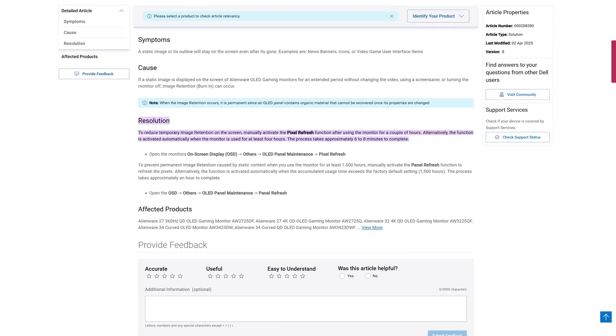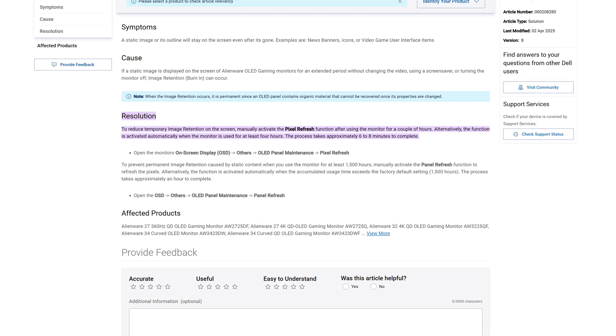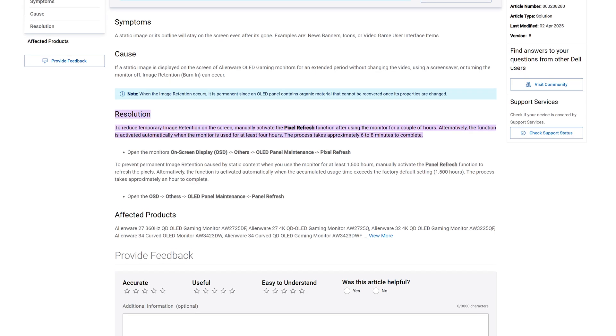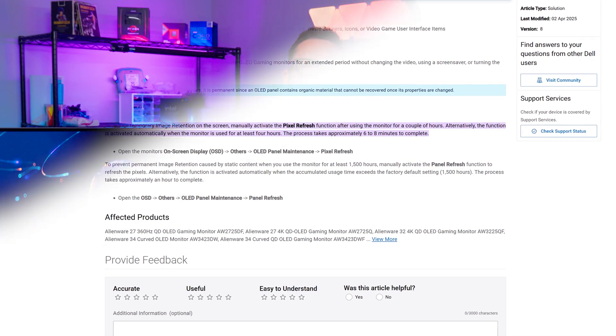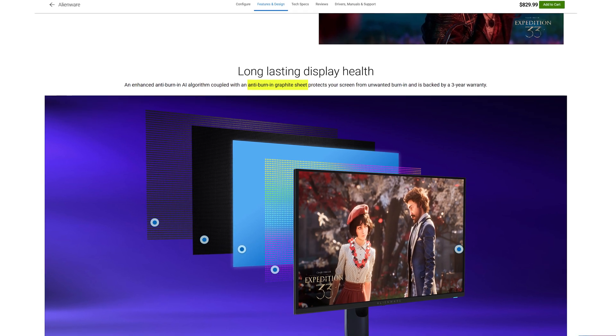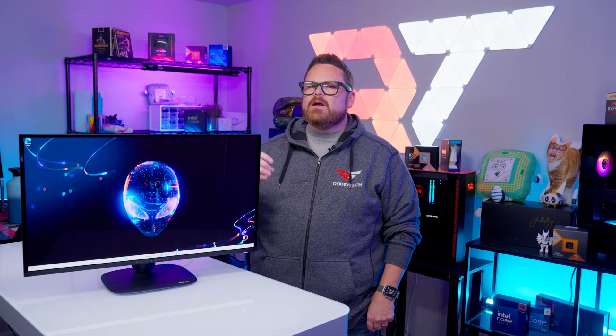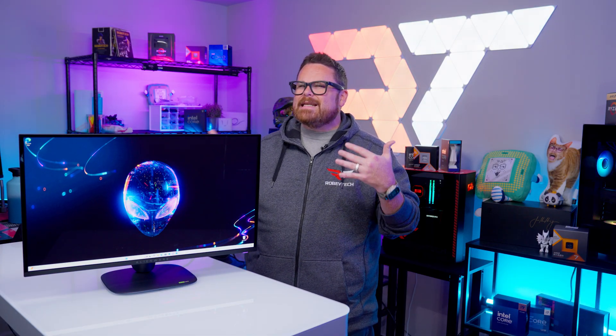Outside of the warranty, the monitor has a pixel refresh feature to help keep it in tip-top shape. This feature prompts users to run pixel refresh every four hours of use, and the process takes between six to eight minutes to complete — so if it's a daily driver during your workday, the prompt may just let you know it's time for a lunch break. The monitor is also designed with a graphite sheet that acts as a heat spreader to protect the screen, as well as an active cooling system to keep internal components breezy — and the noise really isn't noticeable, especially running it near your PC.